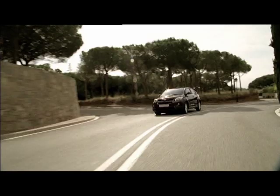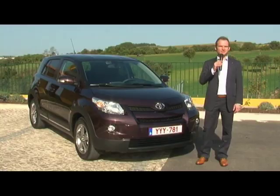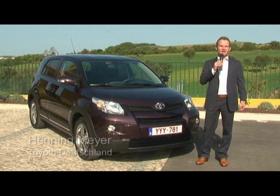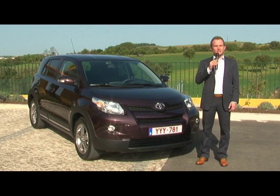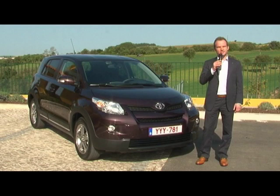Customers have a choice of two engines, as Henning Meyer explains. We offer the Urban Cruiser with two engines: a 1.33-liter gasoline version, which comes standard with start-stop automatic. Then there's also a 1.4-liter diesel engine with active all-wheel drive and much better driving safety.